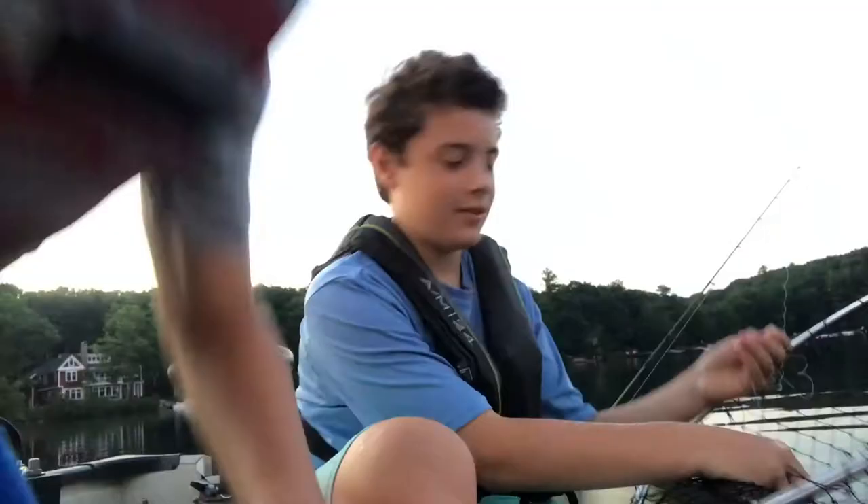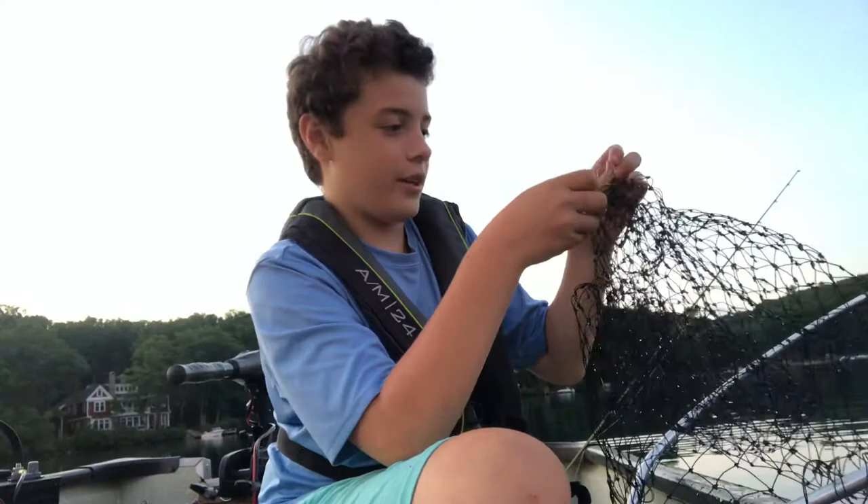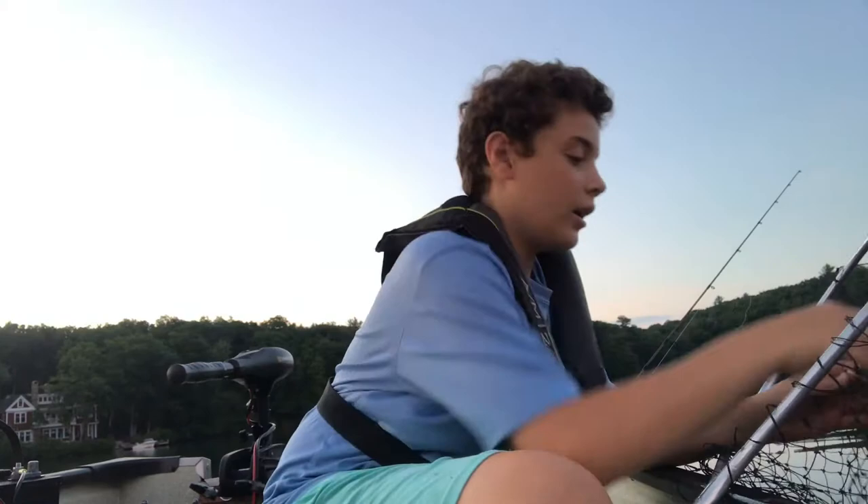There she goes. I told you guys — I said we were gonna get one and it wasn't gonna be a sunfish. Awesome experience. First trout of the day and first fish of the day — we usually catch the sunfish before the trout, but it's different now.